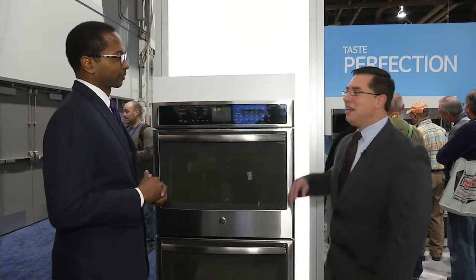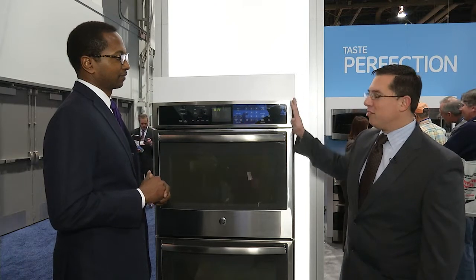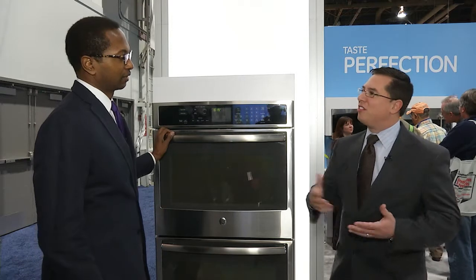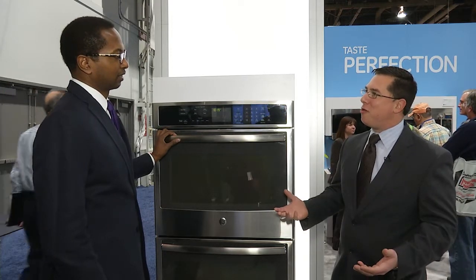This is our new GE wall oven, completely redesigned from the ground up. You can see from the look, it's a brand new appearance for us. It coordinates across the entire line of GE appliances so that you can have a whole suite of products inside your home.